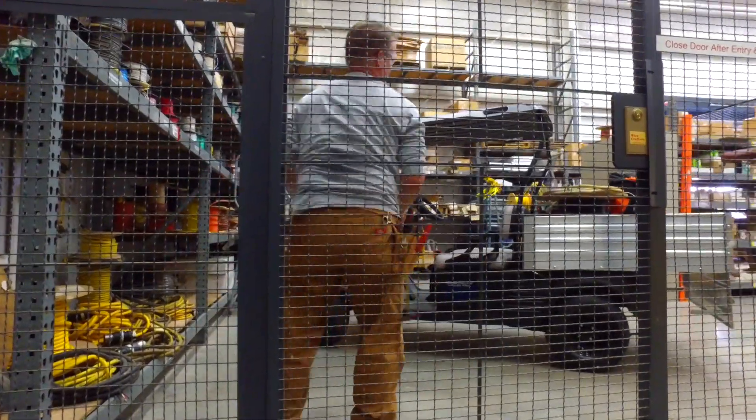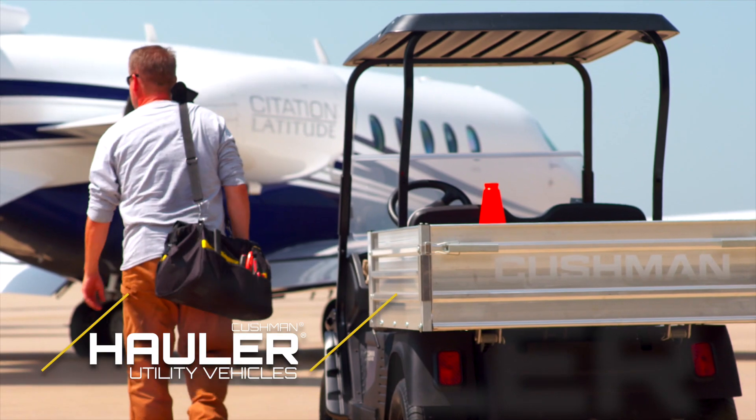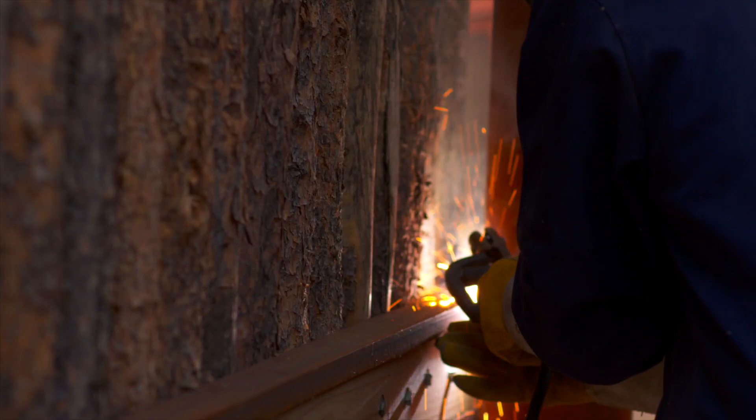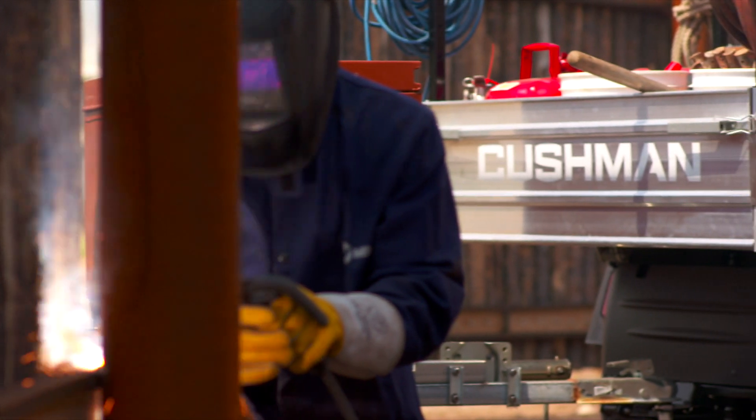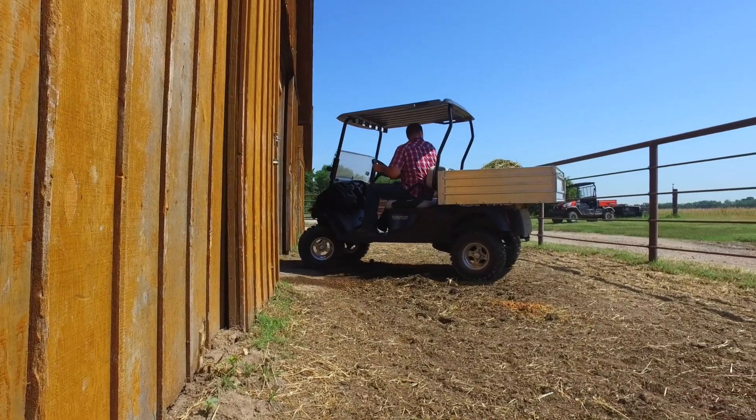For decades, Cushman has been transporting crews and equipment to work in rugged, dependable utility vehicles. With work crews being asked to do more with less, we knew it was time to deliver a new level of capability in our hauler series.